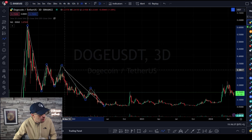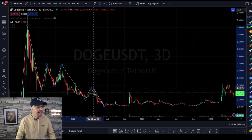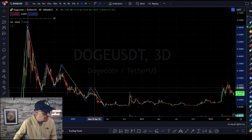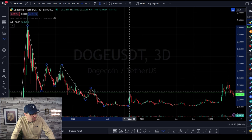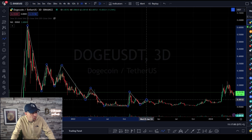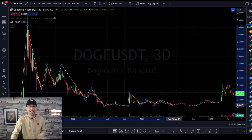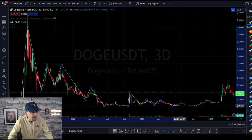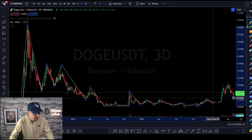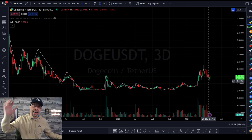Each time the price comes up, bulls are getting less of a move and bears are getting a longer move — showing the bears have full control during this crypto winter. They're putting in lower highs, lower highs, lower highs until something changes and you make that base. The bigger the base, the bigger the space. When something has bottomed out, the bears haven't managed to put in a new lower low, and then you get choppiness. During this choppiness we're not putting in lower lows — we've made a base — and the more touches that base gets, the more it's supported.